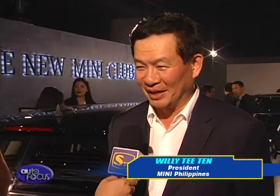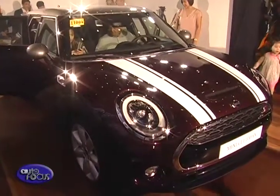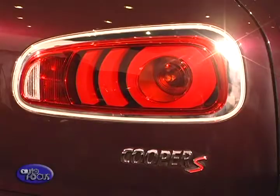We're so excited tonight that we launched the Mini Clubman. It's actually a comeback from the old Clubman. Now it has four full-size doors, so the car is so much longer, wider, with more legroom and more space. And at the same time, the power is still there. It comes with two models: the Cooper and the Cooper S.